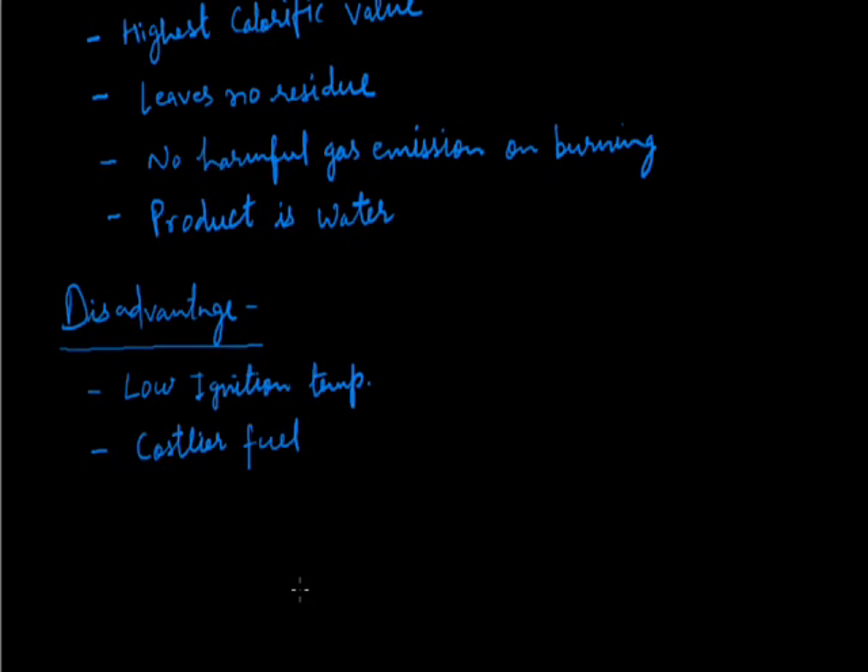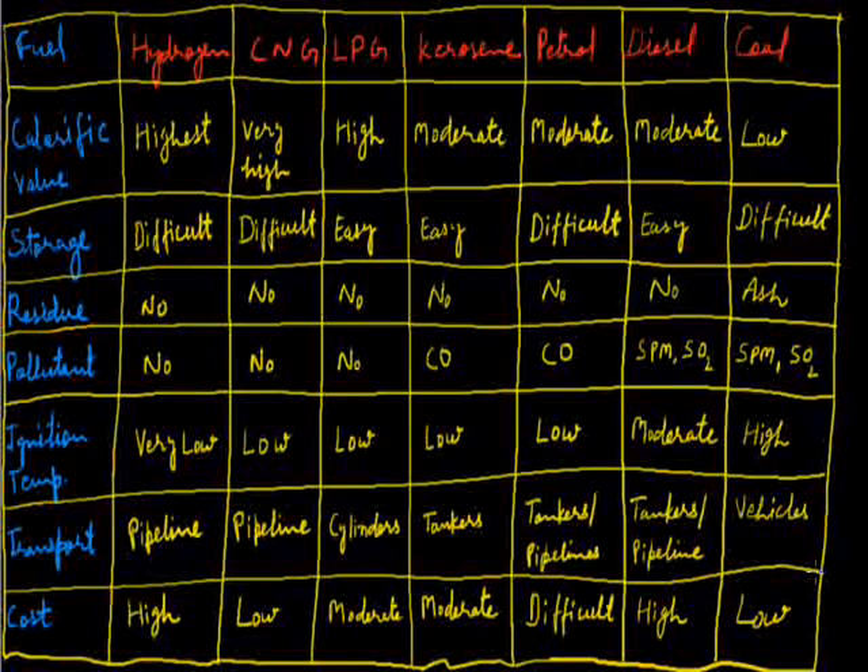Let us do a comparative study of various fuels. The first fuel is hydrogen. It is in gaseous state and has the highest calorific value. It has a very low ignition temperature — below room temperature — making it difficult to store. On burning it leaves no residue and produces no pollutants at all. It is transported through pipelines and its cost is very high.